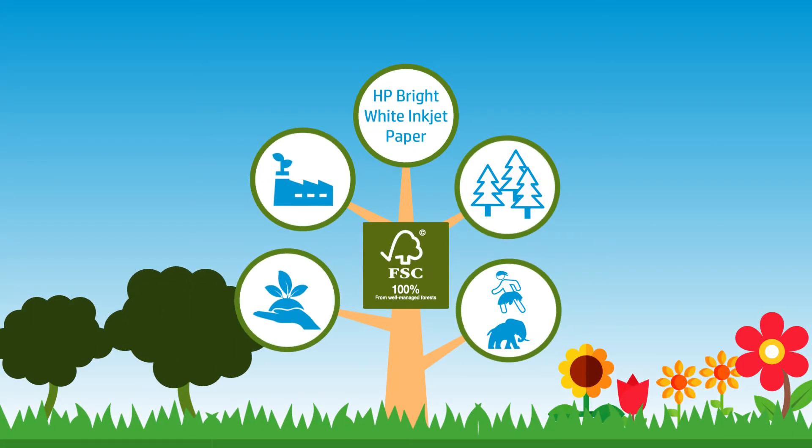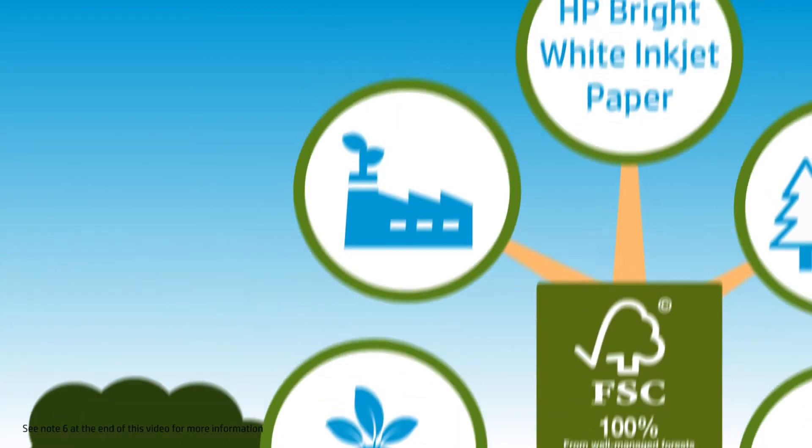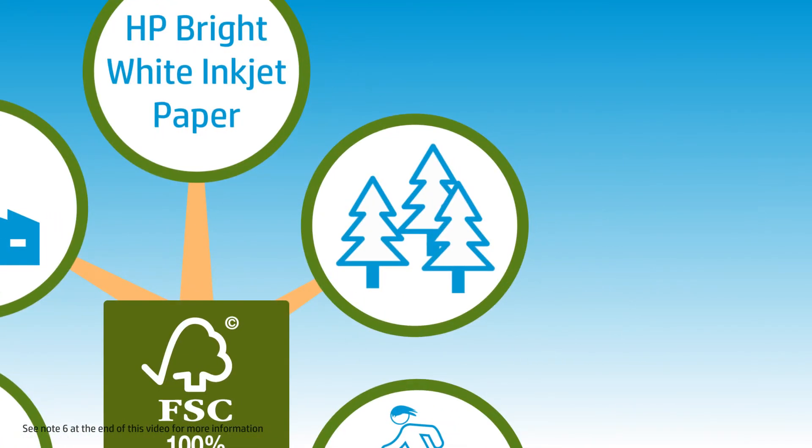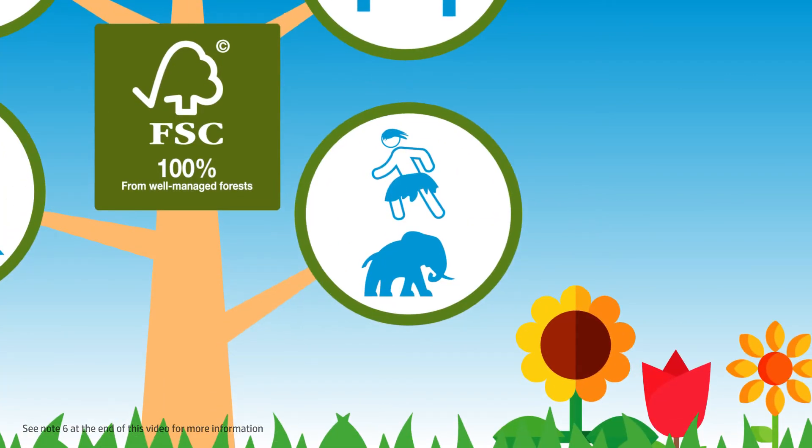HP BrightWide inkjet paper is FSC certified, which basically means this paper was forested in a way that protects habitats, prevents pollution, requires more trees to be planted than harvested, and does not displace or harm native peoples and wildlife.